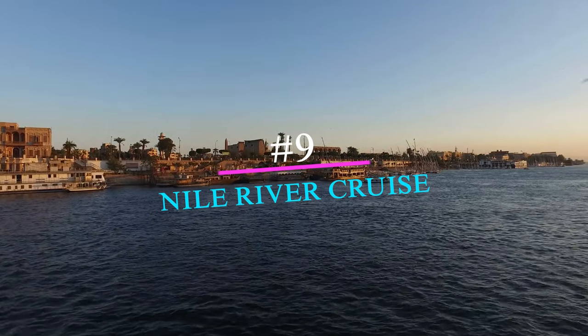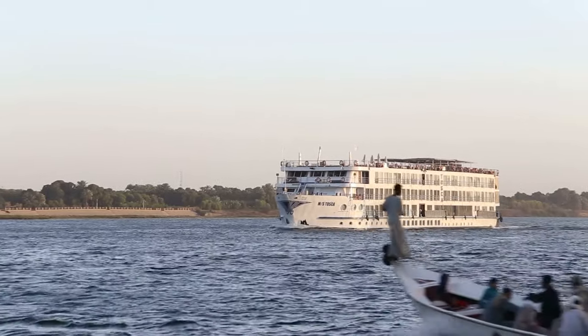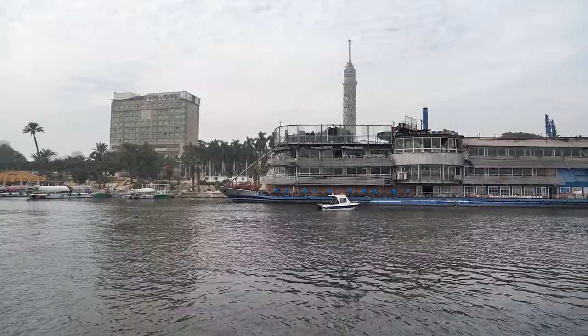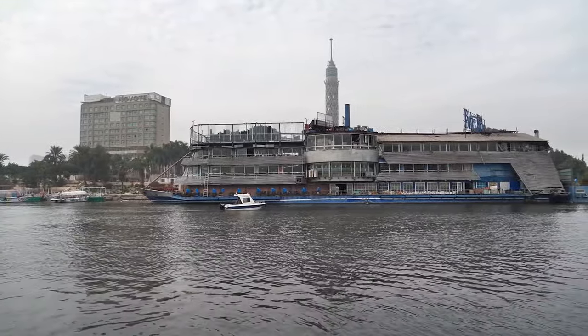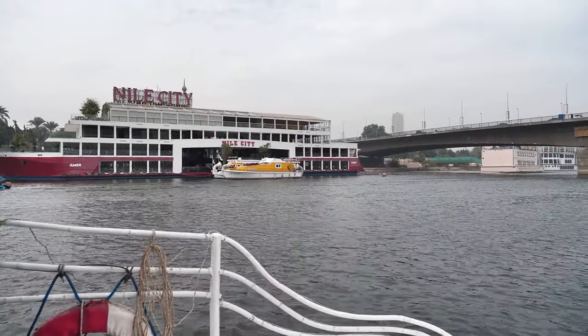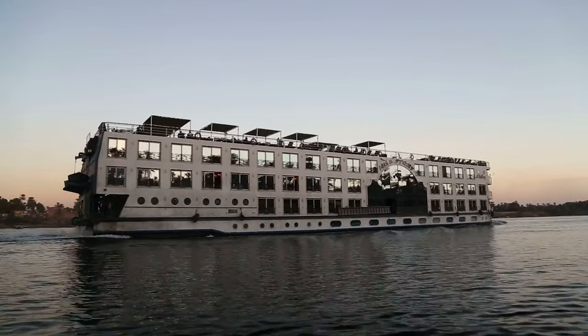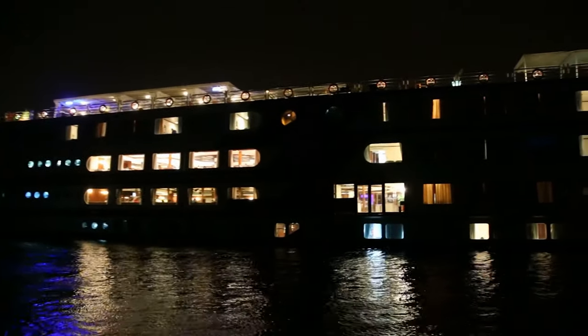Number 9: A cruise along the Nile River is an unforgettable way to explore the beauty of Egypt. Starting in Cairo, these one-week cruises take tourists on a leisurely journey down the Nile, visiting several historical sites along the way. Marvel at ancient temples, sit in awe of sacred monuments, and enjoy the delicious local cuisine as you slowly float down the river.